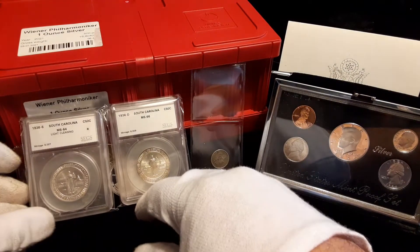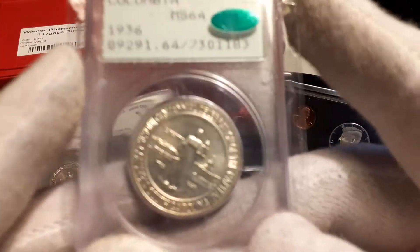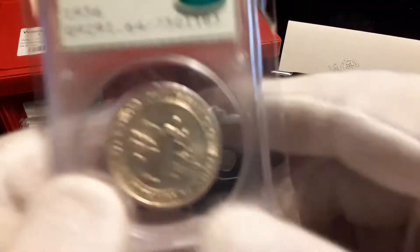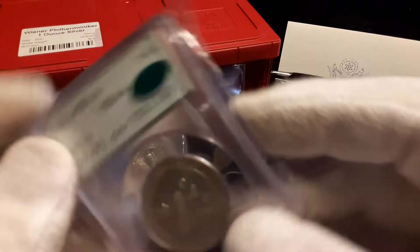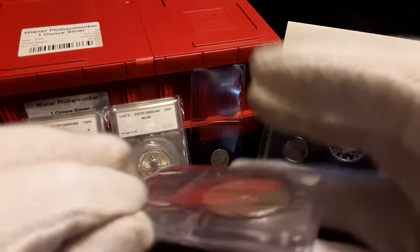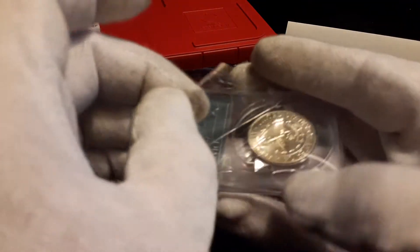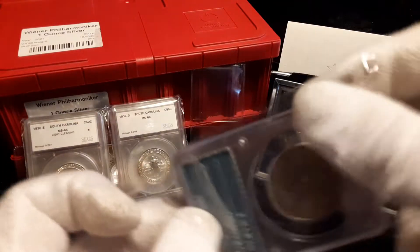I'm going to turn that around, and here is the Philadelphia mint coin. This one is in the old green Rattler holder — you can hear the coin rattle in there, that's why they call it the Rattler. It does have a CAC sticker on it. And to show you — when I do have slabs, everybody knows they get scratched, and that's one of the reasons I don't like slabs. So let me show you what I do with my slabs that are going into my collection.